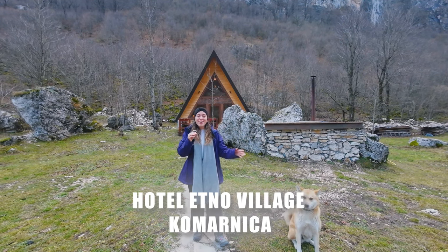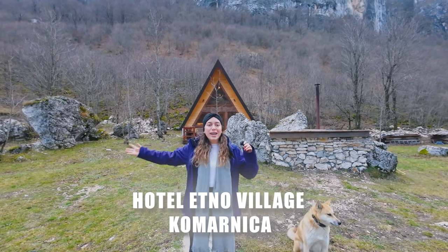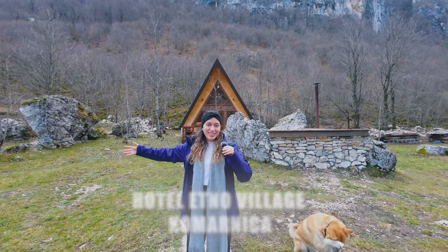Welcome to Hotel Ethno Village Komarnika, our cabin in the middle of the mountains.